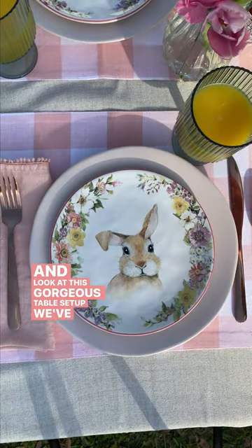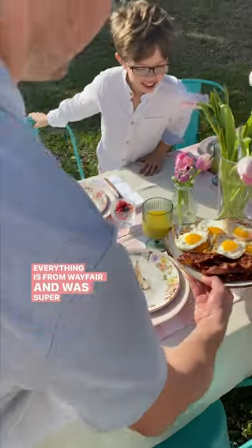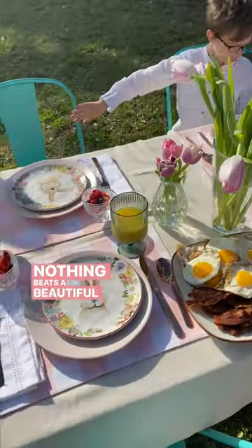And look at this gorgeous table setup we've got going on. Everything is from Wayfair and is super affordable. Nothing beats a beautiful brunch in your own backyard.